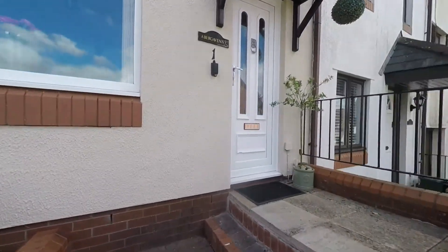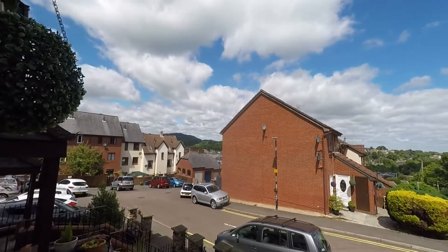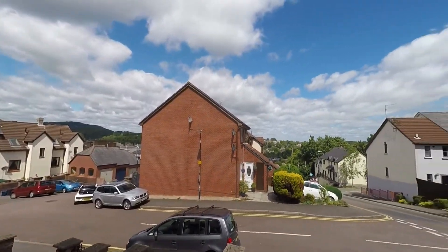These steps directly in front of us take us up to the entrance of the property. As we can see, we're in an elevated position here, so we do have some fantastic views to the front of the property.